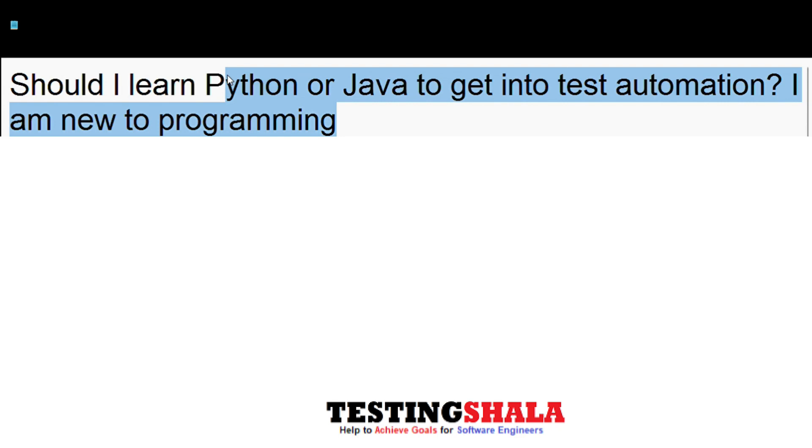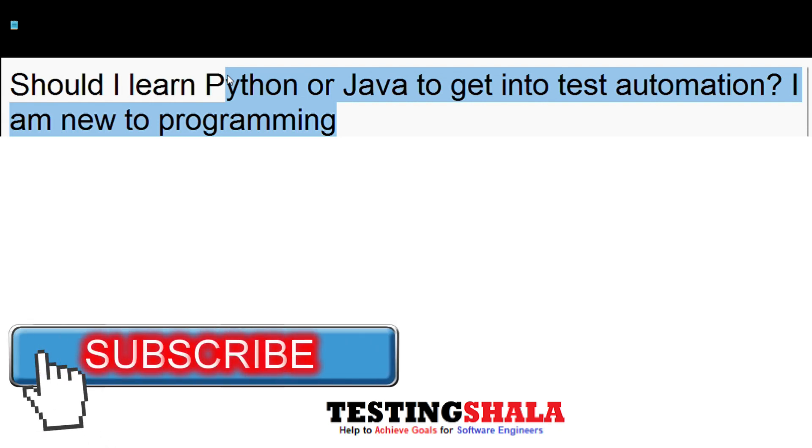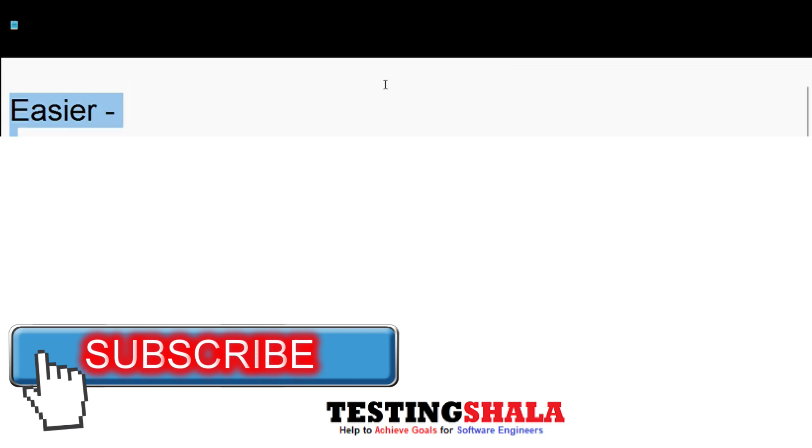Choosing Python or Java is totally based on your project requirement. Try to understand the key differences between Python and Java so that you get an idea of what kind of programming language you want to choose.